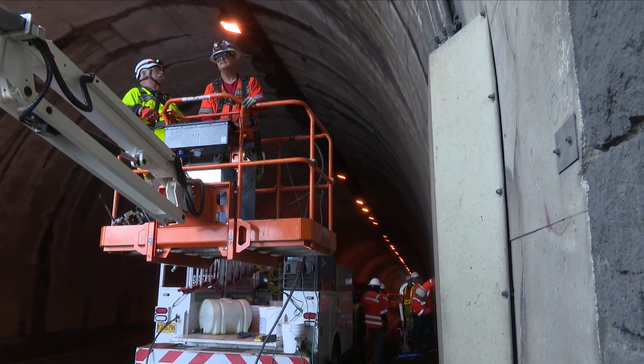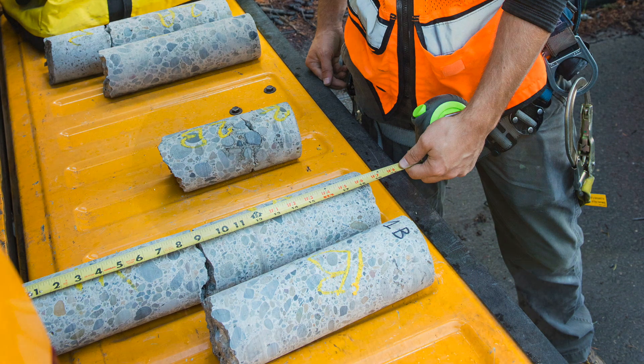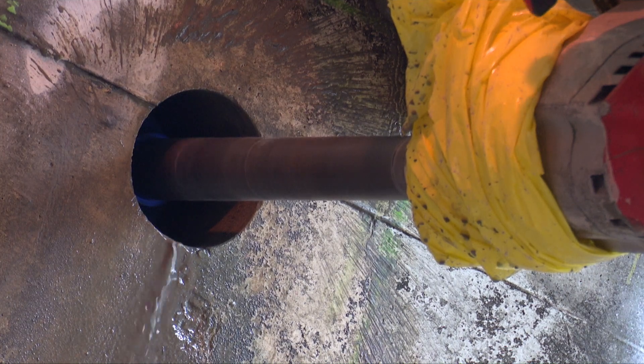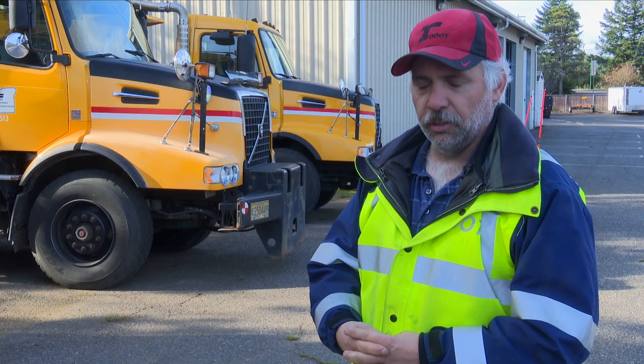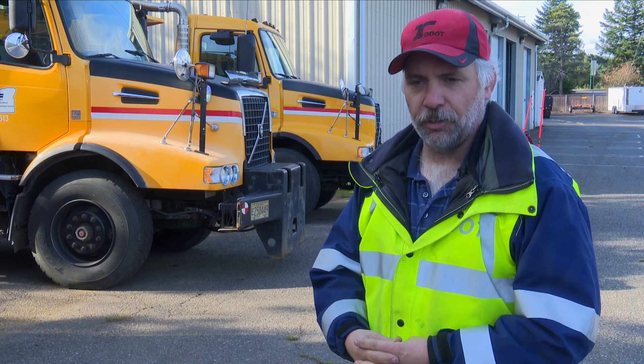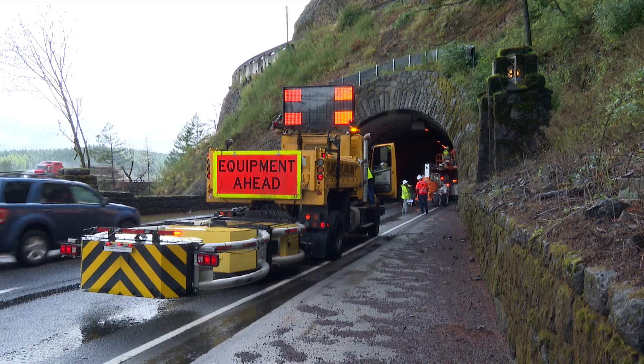Then the bridge crew came in and they core drilled the walls, the ceilings, and the floors to get current core samples and assess conditions. It has diamond teeth on the end and it cuts a nice cylindrical core. You can learn a lot if you have the right tools and the right knowledge to determine strengths and properties and how it'll hold up in the future.